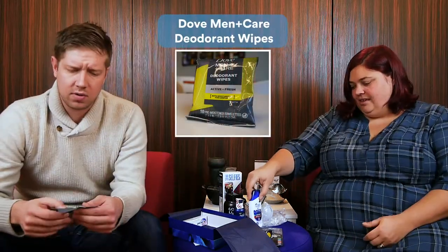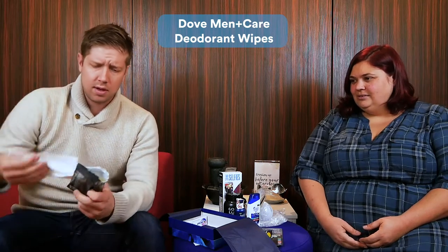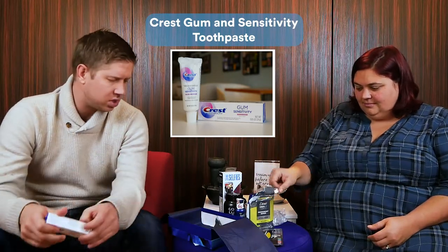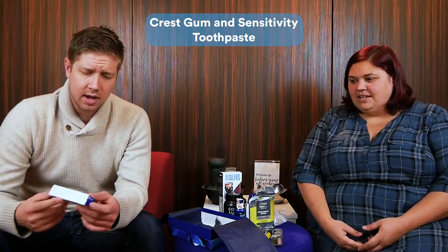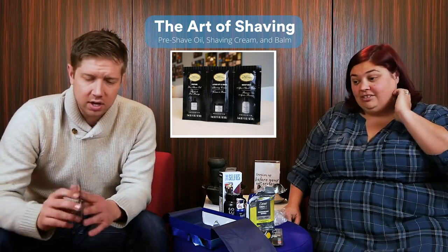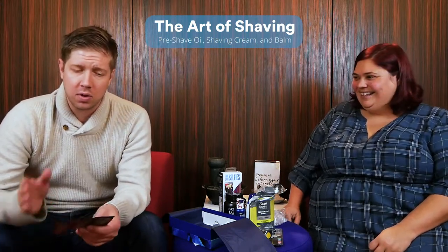Deodorant wipes — never used these. What do you do? I'd imagine this is good to keep in a car; it smells good, active and fresh with moisture. There's also gum sensitivity toothpaste in travel size — toothpaste is toothpaste. And shave cream and shave balm: prepare, lather up, and moisturizer. Great for traveling — good for the one shave you have on your vacation.